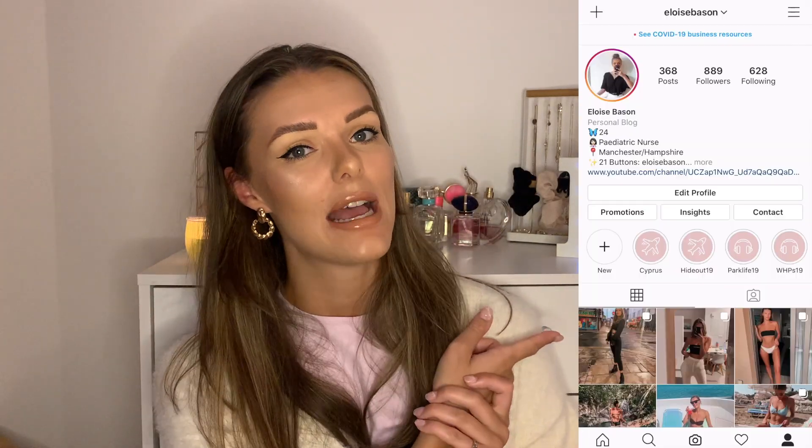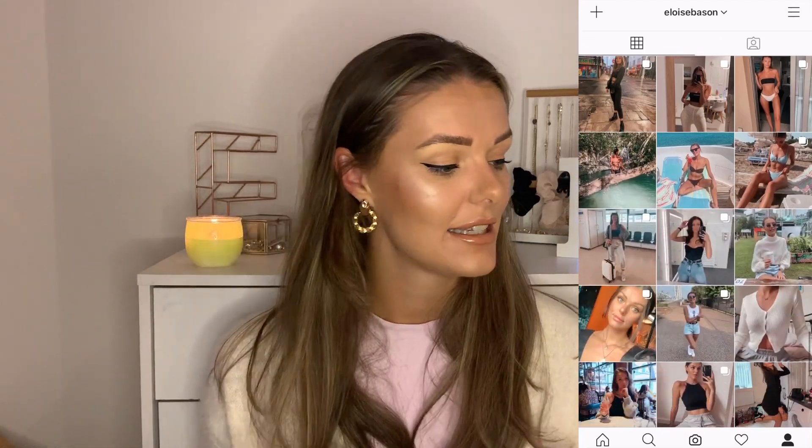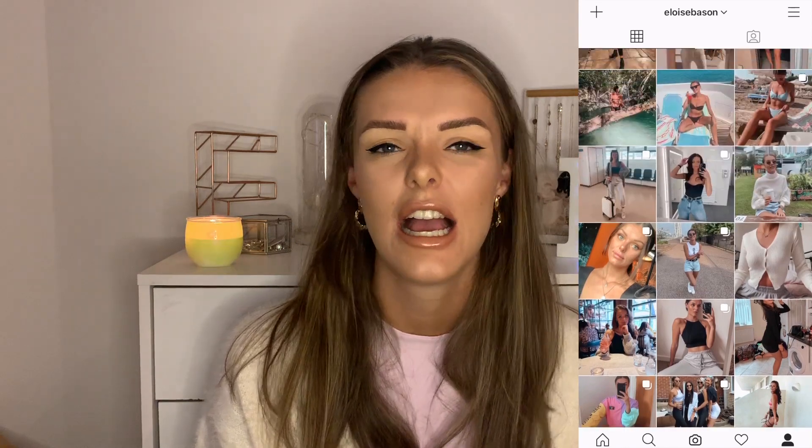Before we get started, if you want to hit that subscribe button, that would be so appreciated. If you like this video, make sure you give a little like as well. If you want to head over and follow me on my Instagram, I will leave all of the information for that down below. I don't think there's anything more left to say, so if you want to see what I recently picked up from Primark, then keep on watching.